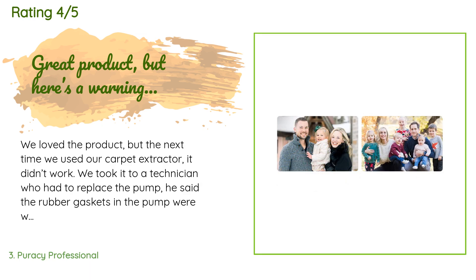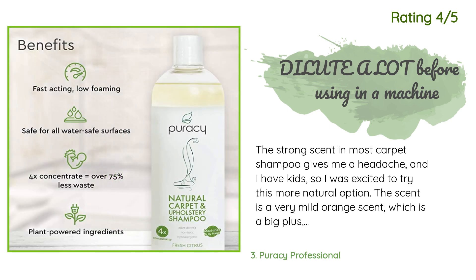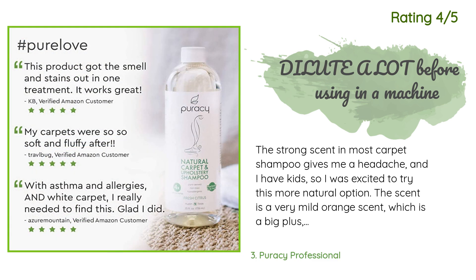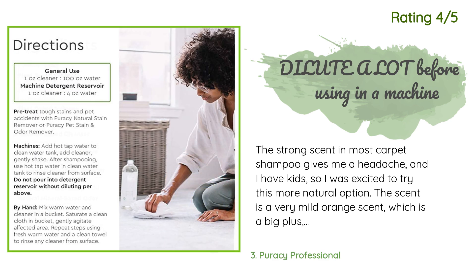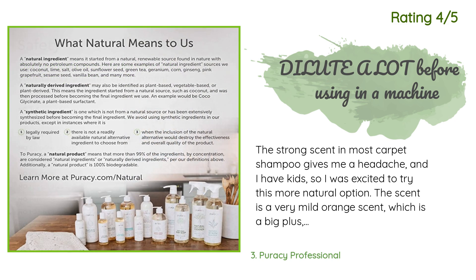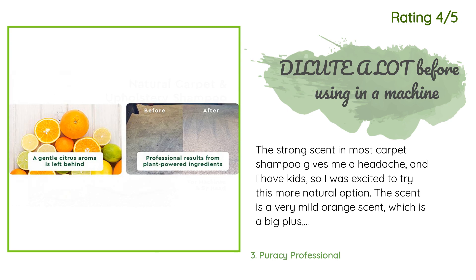Another happy customer said: My husband and I clean professionally. Recently we were asked by friends to clean their carpets — strong odors and chemicals bother them terribly. The strong scent in most carpet shampoo gives me a headache, and I have kids, so I was excited to try this more natural option. The scent is a very mild orange, which is a big plus, and I'm not worried about my baby crawling on it. However, be warned — this concentrate is very concentrated and needs to be diluted a lot before putting it in the solution tank of a carpet shampooer. It is much more concentrated than your average carpet cleaning solution. They're not joking when they say 4x concentrated.